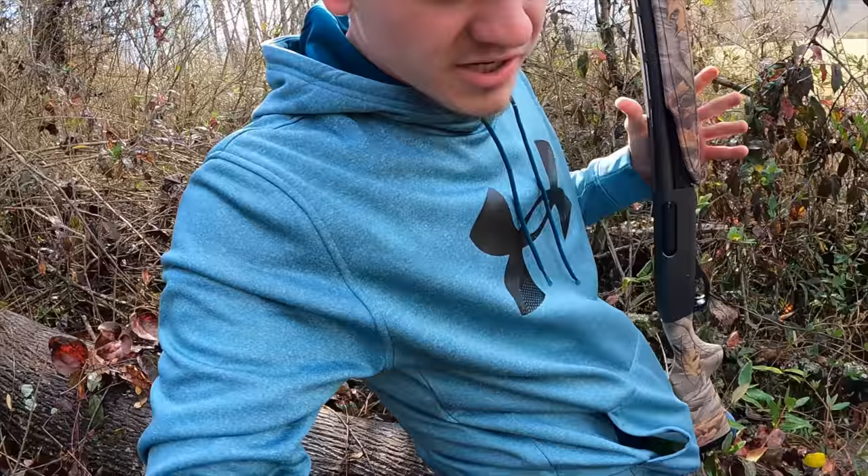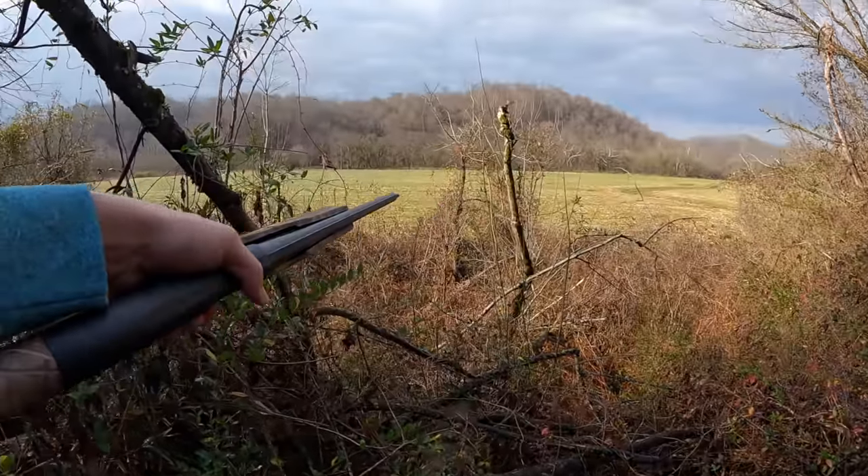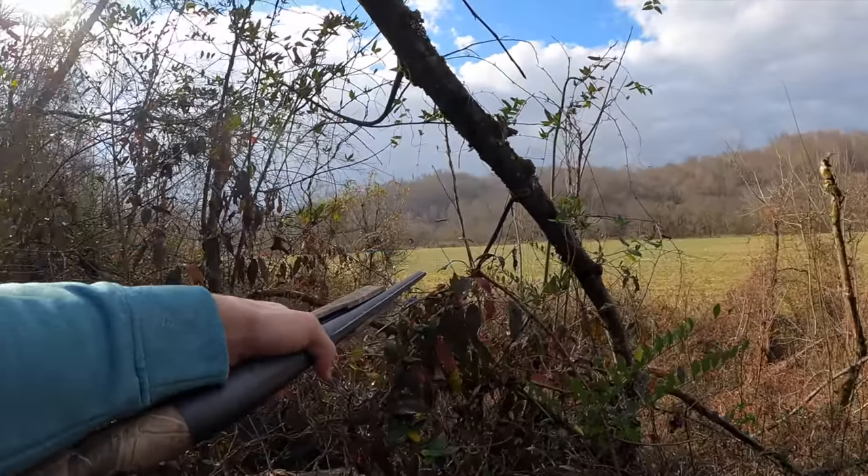Hello guys. I don't know if you can see where I'm at, but I'm on a downed tree suspended off the ground about seven feet. Look down there — the ground is way down there, but what's in front of me is a freshly cut and harvested cornfield.